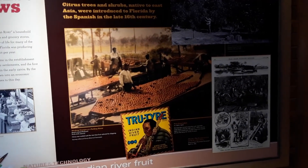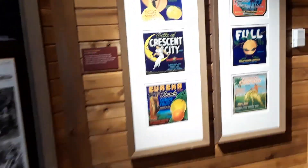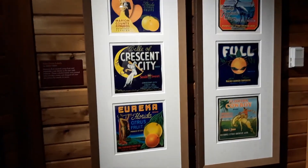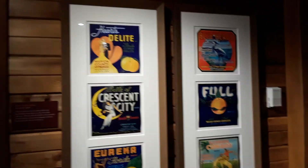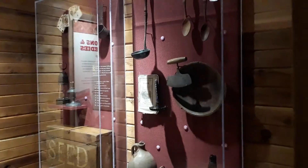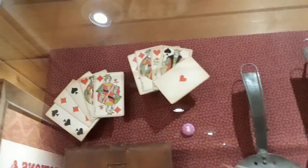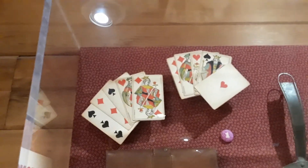A lot of information here about Florida, and some of the cities had their little posters. Also some displays of various utensils from the pioneers. These are playing cards — those were what the old playing cards looked like.